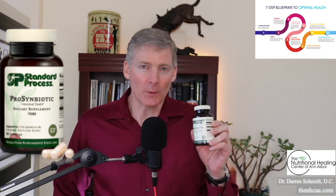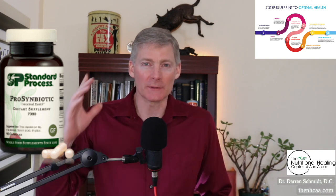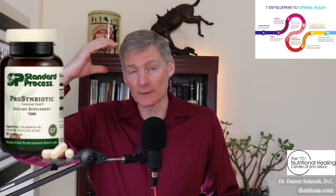ProSymbiotic is a great probiotic. I used to live in a moldy house, and the symptom I got from that was within five months of moving in, I got constipation. Then on the sixth month I started having hair loss.